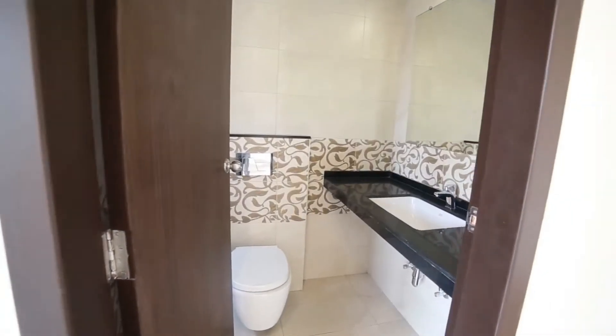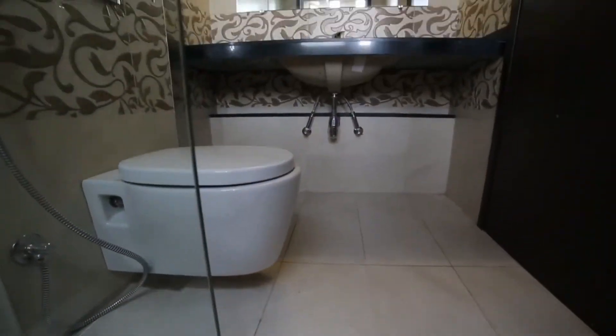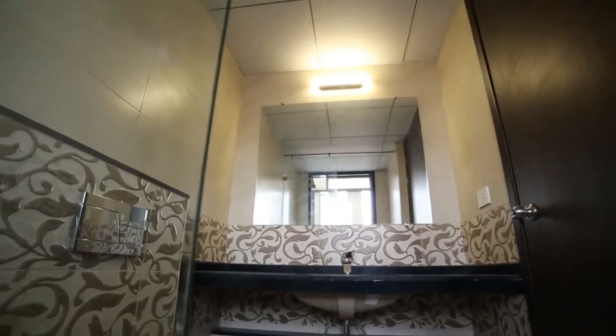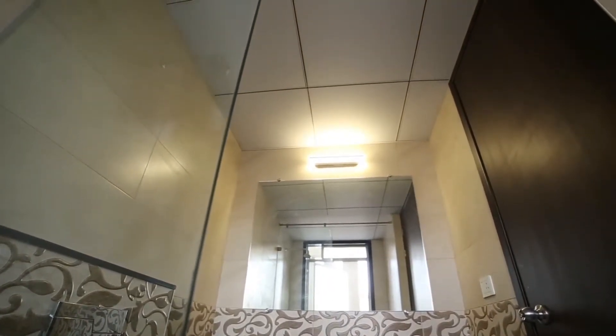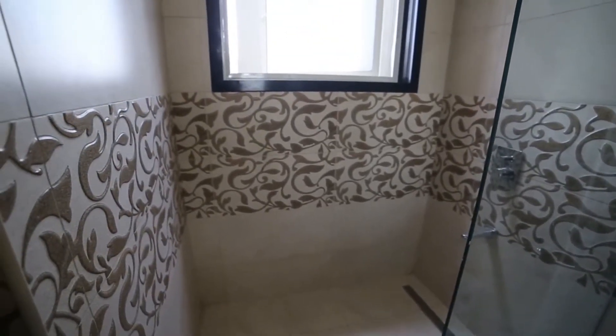Our bathrooms are fitted with American Standard sanitary fittings, wall hanging commodes, concealed flush tanks, fall ceiling and glass mirrors. Designer dado in each toilet adds the final touch.